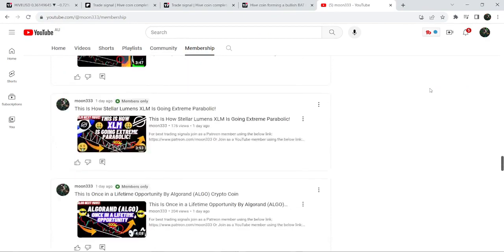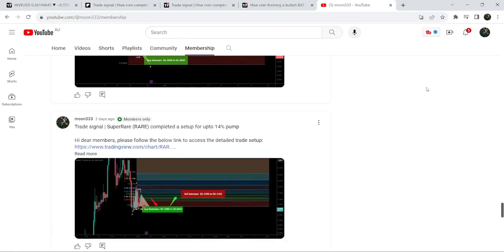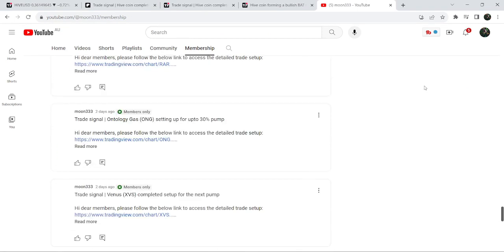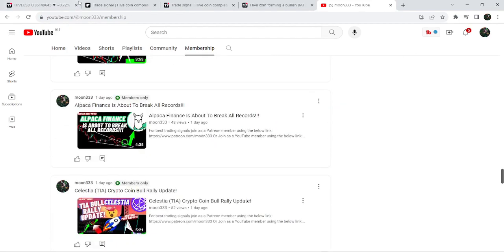If you would like to catch such pumps before they happen, you can join me and support me as a YouTube member or as a Patreon member, as I'm sharing such trading signals on a daily basis. The links are in the video description. Now let me take you to the live chart of Hive Coin.